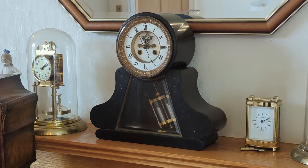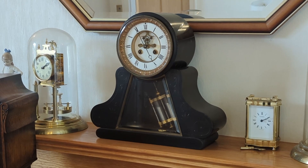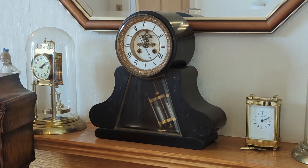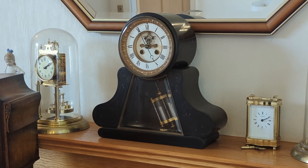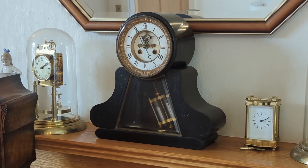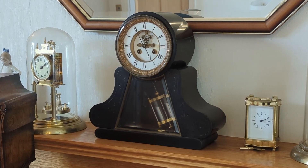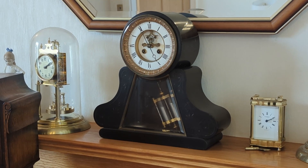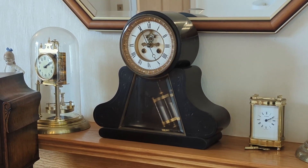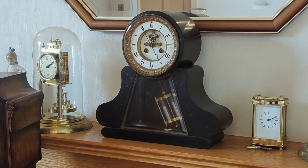The mercury effectively compensates for the pendulum expansion, keeping the overall weight distribution the same. Mercury isn't used much these days, mainly because it can give off poisonous fumes if exposed, so care is needed when handling the pendulum. Fortunately, this clock has a large marble case which will protect the pendulum pretty well.